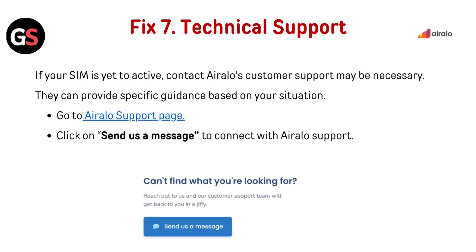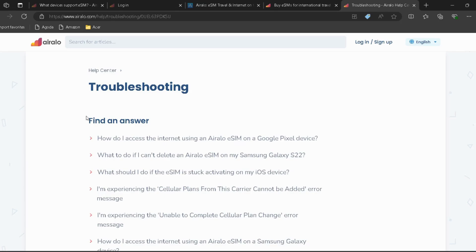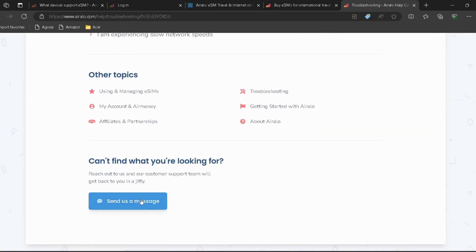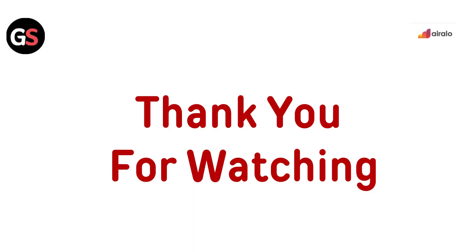If none of the solutions work, contacting Airalo's customer support may be necessary. They can provide specific guidance based on your situation. Go to the Airalo Support page and click Send Message to connect with Airalo Support. If you want to see more videos, hit the subscribe button.